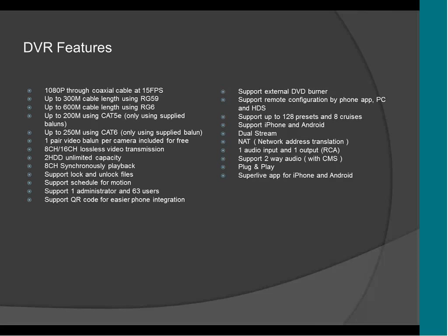It supports remote configuration by phone, by the CMS, and also on the PC, which means that on the phone you're going to be able to set up recording, schedule, video quality, everything. On this new DVR, you're going to be able to do all that using the same application on the iPhone and also on Android. That was not available on the previous generation of DVR. Thanks to the HDS technology, we're going to be able to do all that from the phone.